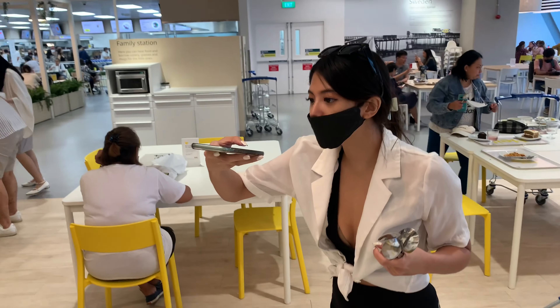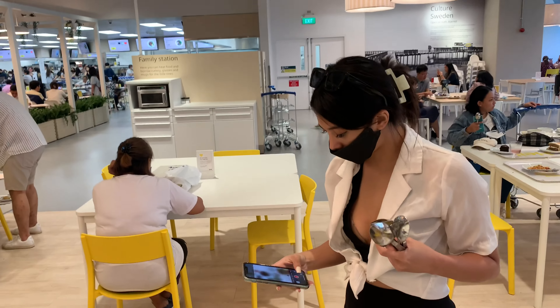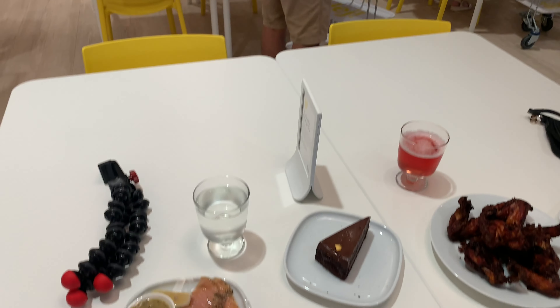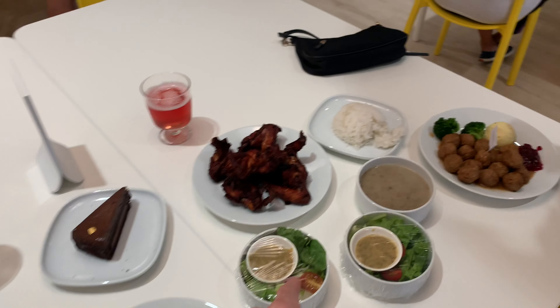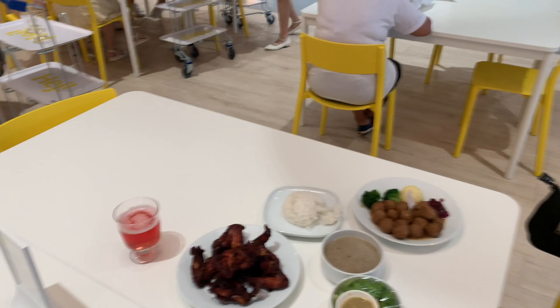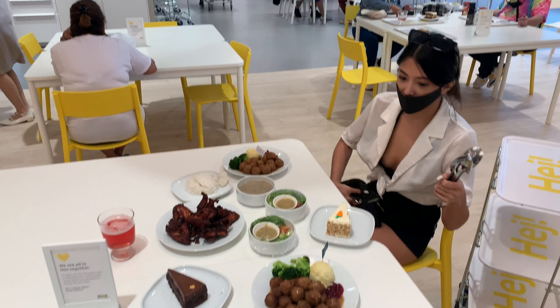Because when it flashes up on the screens it's super cheap — bottomless drinks for 30 pesos, a main dish for about 200-something pesos, 50 pesos for a salad. You think, 'okay, this is all really cheap,' and then you get to the till and it was 1,800 pesos.